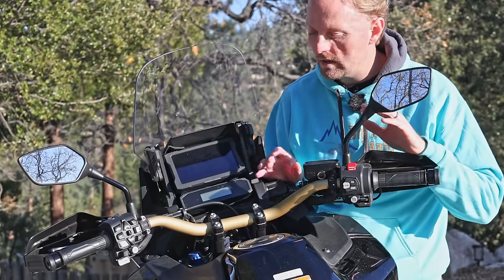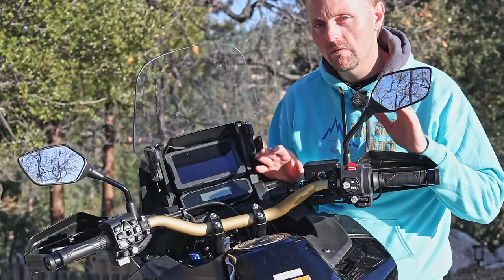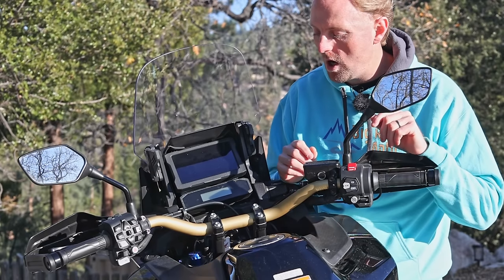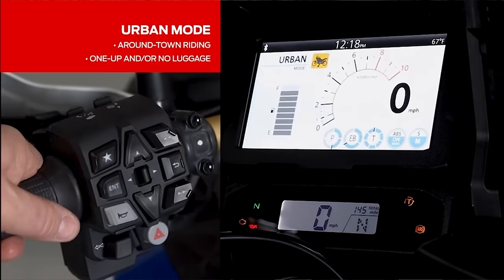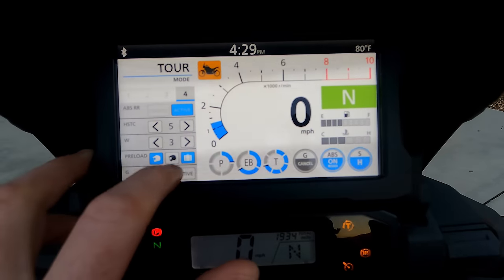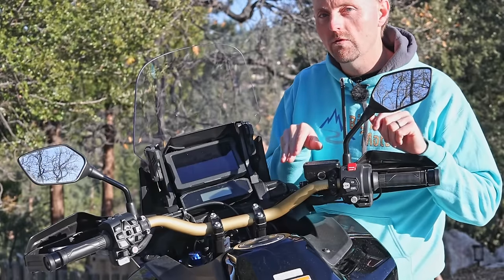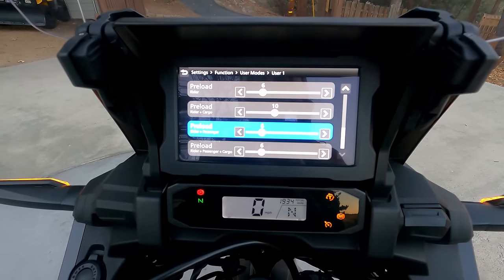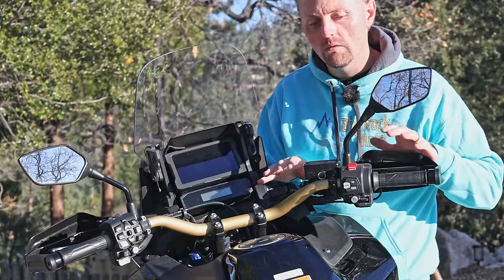Since we're here talking about controls, let's cover the electronic suspension. It's a Showa EERA electronic suspension adjustment — a semi-active suspension, which means it detects what's happening on the road surface and adjusts as you're riding. You can also adjust it using the control system. It's programmed for different firmness settings in the different riding modes. You can adjust the preload — it's manually adjustable preload, not automatic like the BMWs. So you can manually adjust it for one or two riders and with luggage or no luggage. You can also adjust the damping independently front and back for softer or harder damping, which sets it apart from the BMW system.